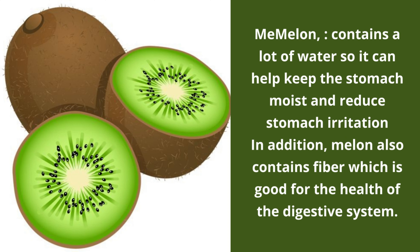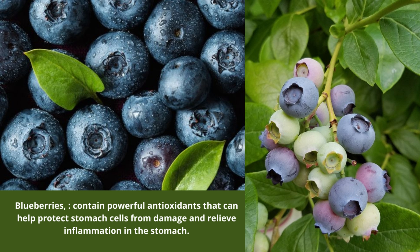Number 4: Melon contains a lot of water, so it can help keep the stomach moist and reduce stomach irritation. In addition, melon also contains fibre which is good for the health of the digestive system.